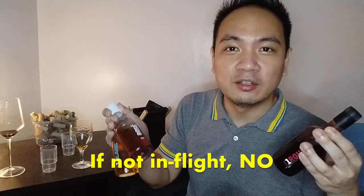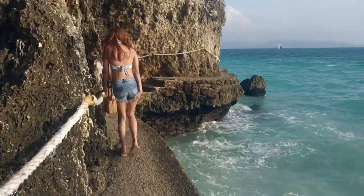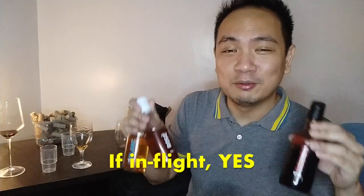So is it worth it to spend 250 pesos on this when you see it online? I think I really wouldn't. At 250 pesos, you can get a good Australian or Chilean wine from SM. If you were in-flight, maybe heading to Boracay, these are fine. I've done quite a number of recommendations of wines below 300, 400, 500, and even 600 pesos — if you have time, check those out. While this was all right, it wasn't great, but it's better than what I expected.